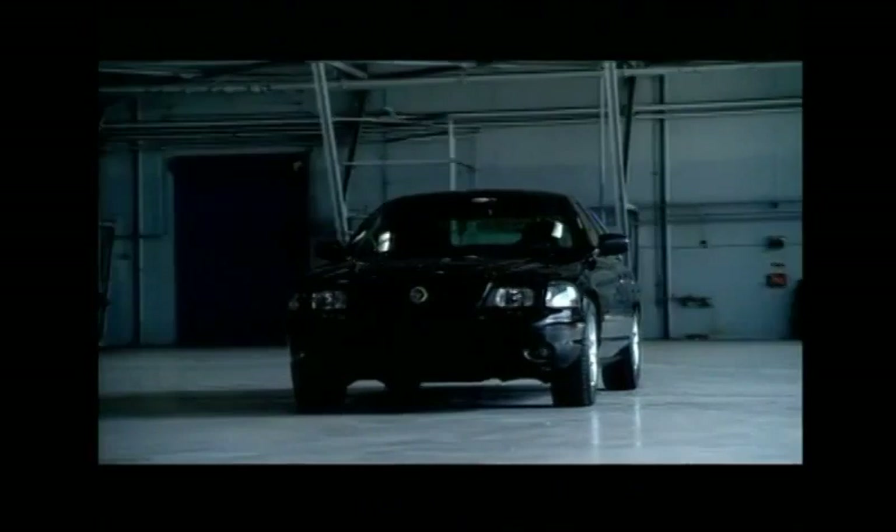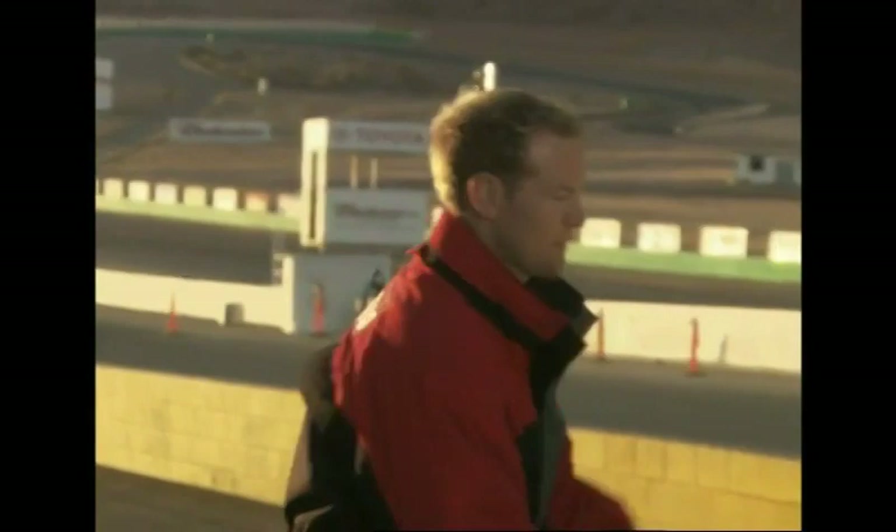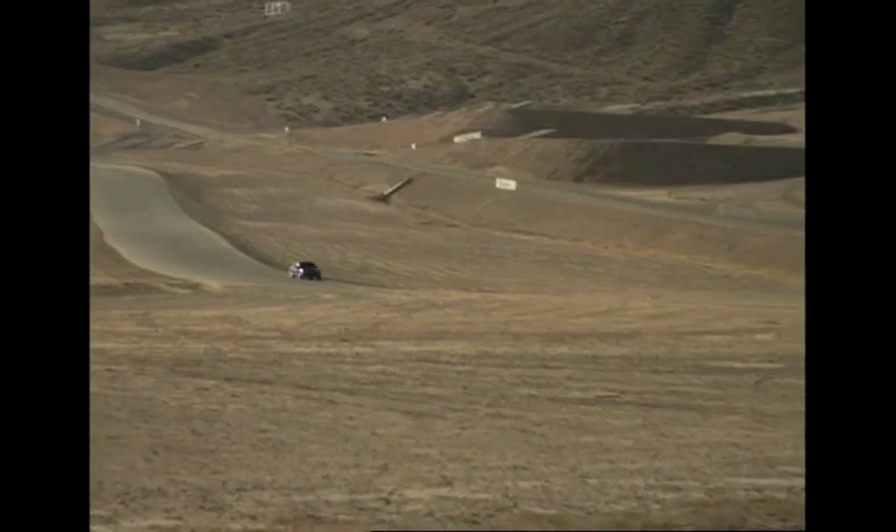Mercury is looking to rekindle its performance car spirit with this car. Let's see how it looks to a professional critic — Car and Driver's Barry Winfield. Welcome to the show. As they say, talk is cheap, so let's get right to business. Now, some American cars — to get them to handle, they just button them down and they're pretty harsh. What are your thoughts on this?